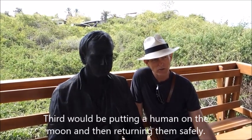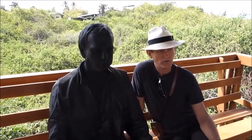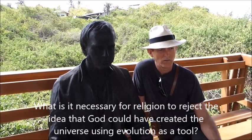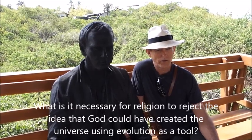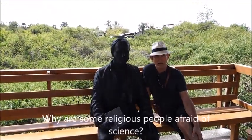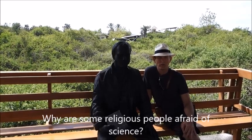One thing that always puzzled me is why, if you were a person of religious faith, you have to reject the concept that God would create species through evolution. Why can't you come up with the concept that evolution is one of God's tools to make things better over time? It was never clear to me why religious people are afraid of science.